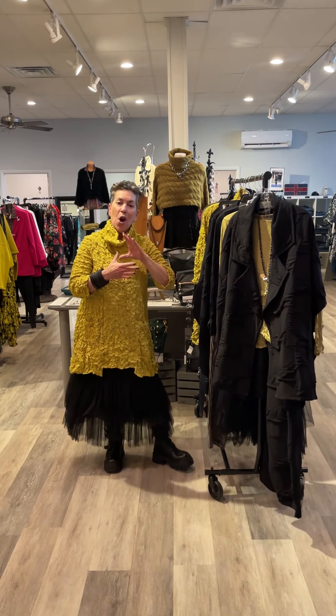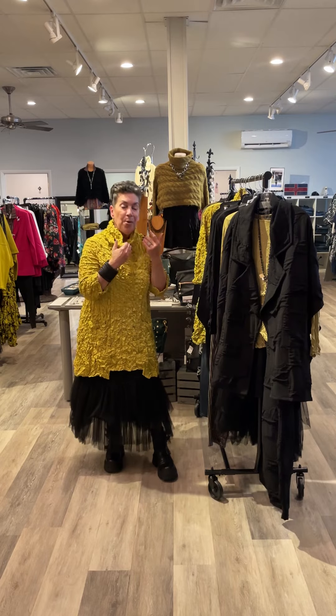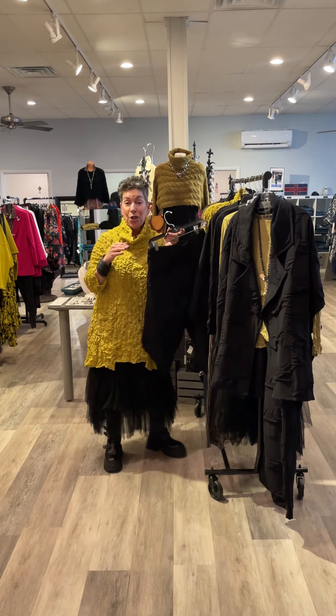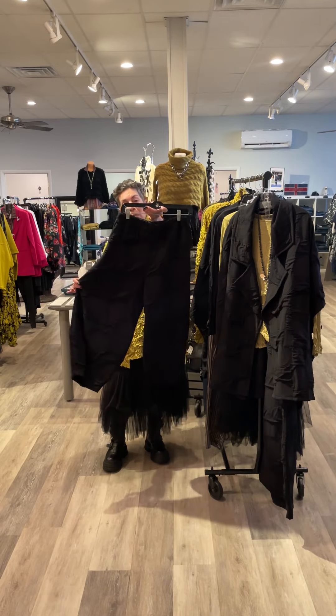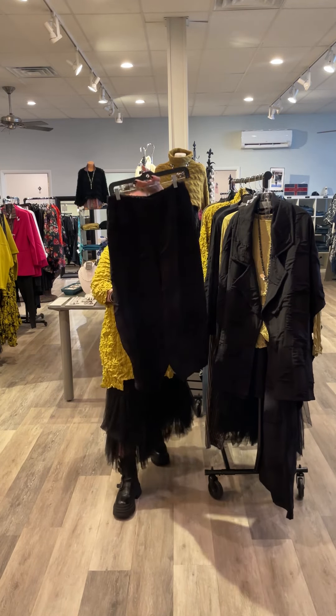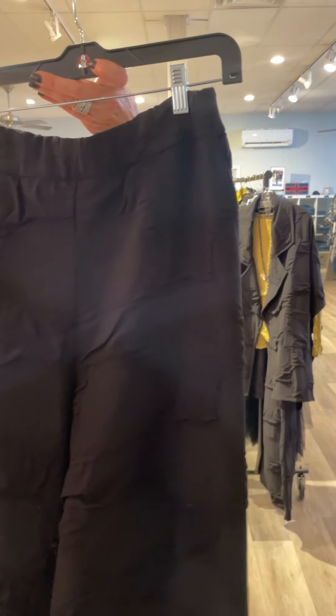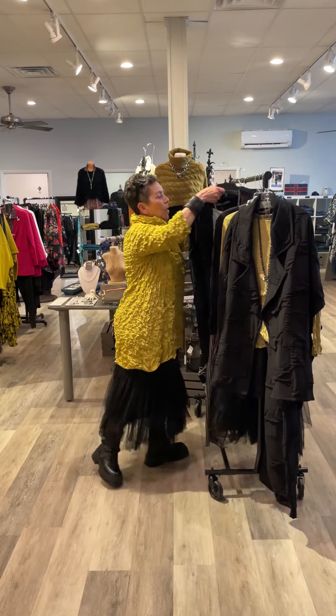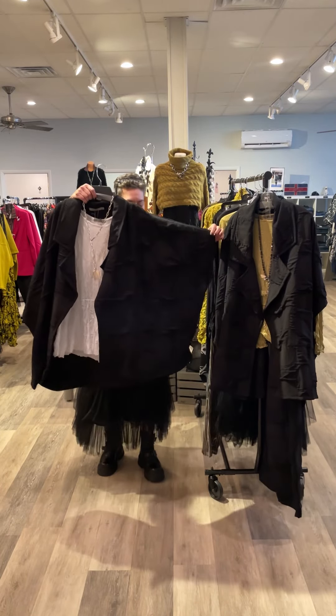Chalet also has another label called Beaujour. When you go on our website, it's all under Chalet. So I'd like to show you what we've brought in from Beaujour. Look at this fabulous fabric — a little pucker — with a kimono jacket.